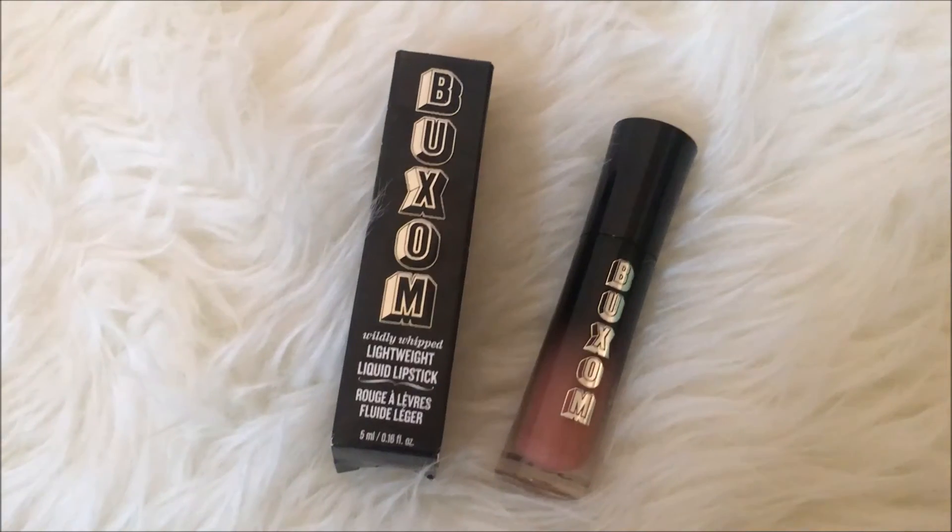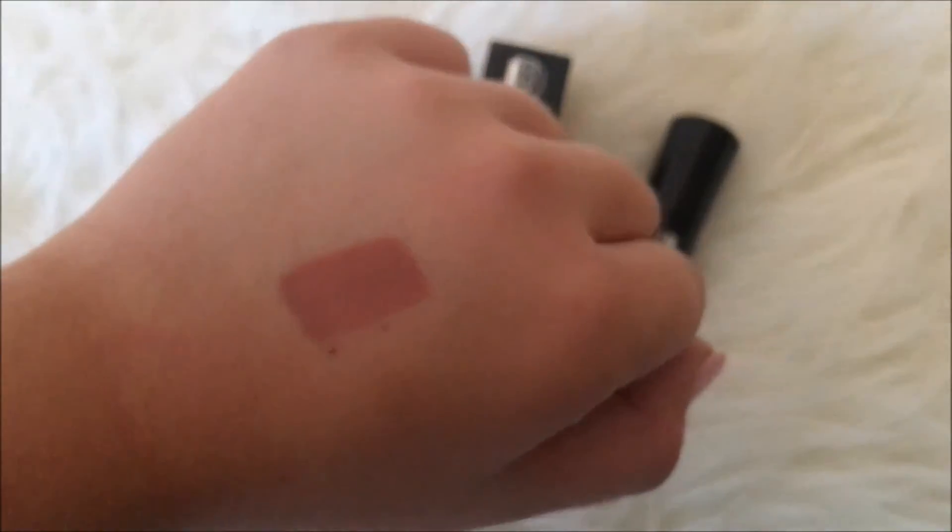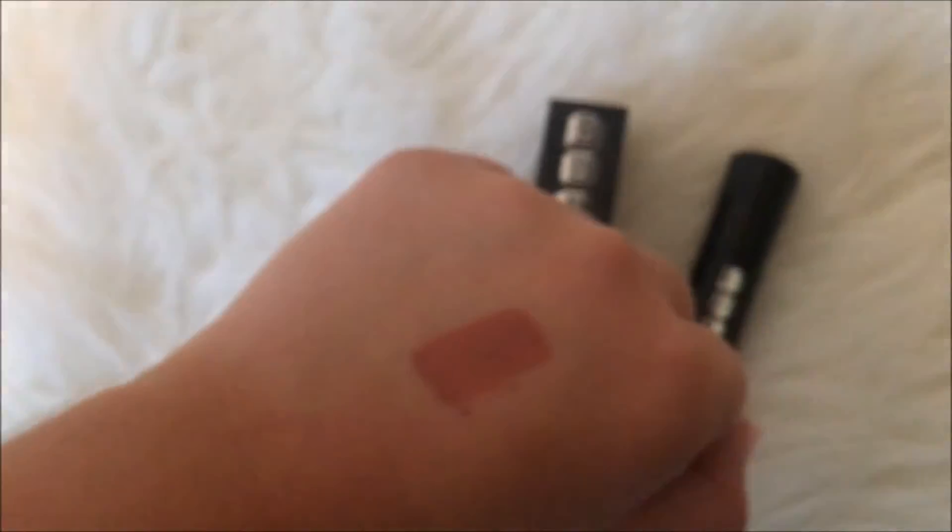I also went to Sephora. I had gotten a sample size of this and loved it, so I purchased the full size — the Buxom Wildly Whipped Lightweight Liquid Lipstick. This stuff is amazing. It's a matte liquid lipstick but it's so soft on your lips it feels like lip balm. I got it in the color Centerfold — a really cute, light, neutral color you can wear every day. And it doesn't wear off, which is great.